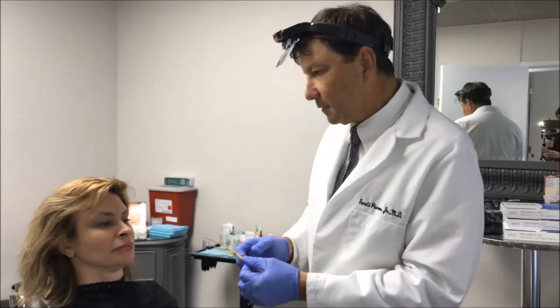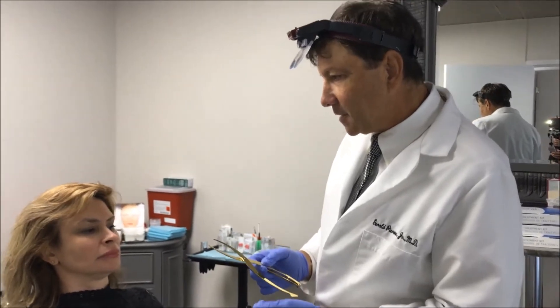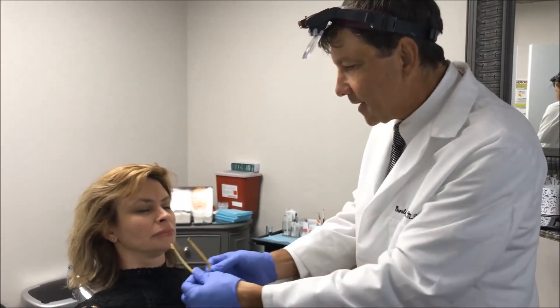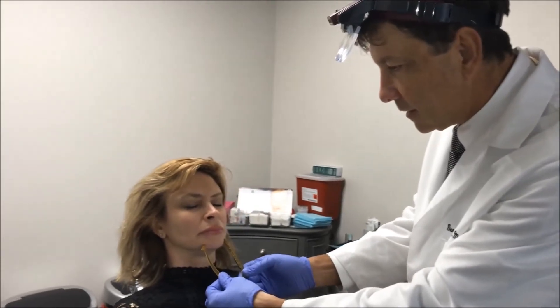So, Jean Marie, what we did was we started with the Golden Ratio measurement — this was the intercanthal distance between her eyes — and that shows that her chin is great.